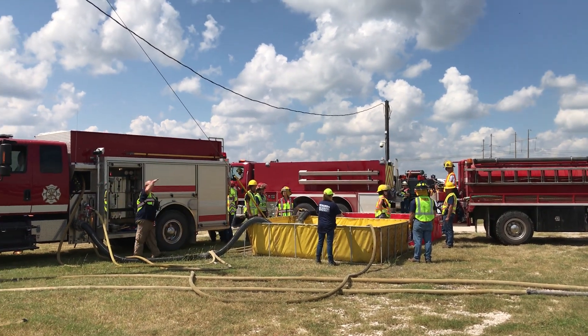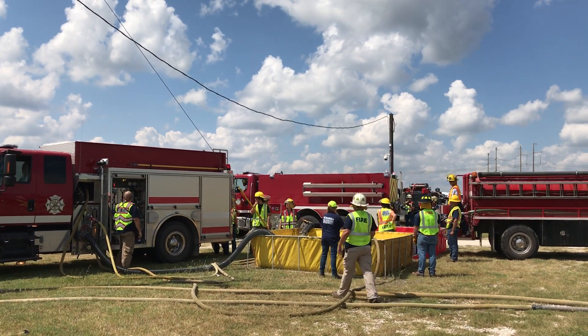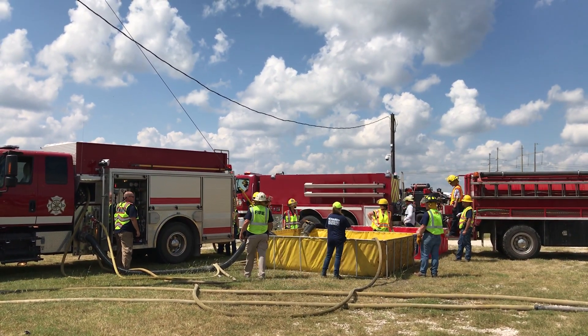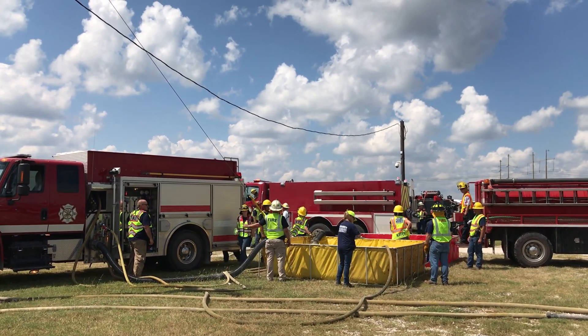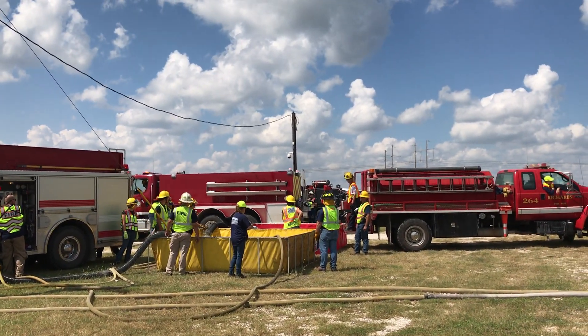The 3,000 gallon tanker sitting there has got about a quarter, maybe a little under a half tank left. You can see the light flashing there. What you don't want to see is the tankers just sitting and waiting, because they need to be on the road.